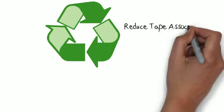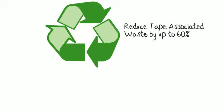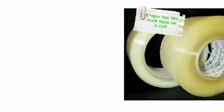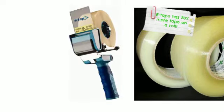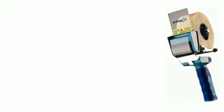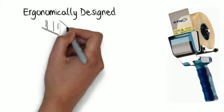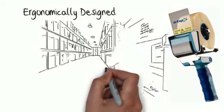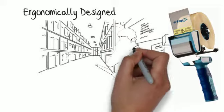Eco-friendly. By using E-Tape, you'll reduce your tape-associated waste by up to 60%. A roll of E-Tape lasts twice as long as traditional packing tape, and that means less time is wasted changing tape rolls. The E-Tape dispenser is durable and ergonomically designed to be easier to use, more comfortable, and has unique silencing technology for a quieter workplace.